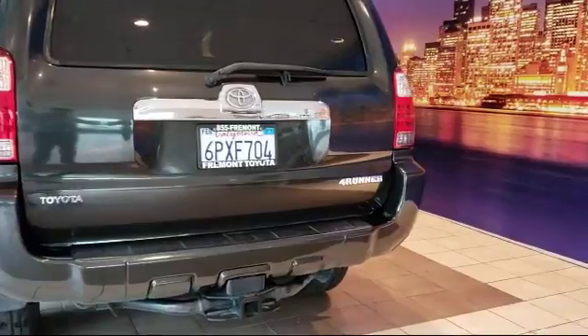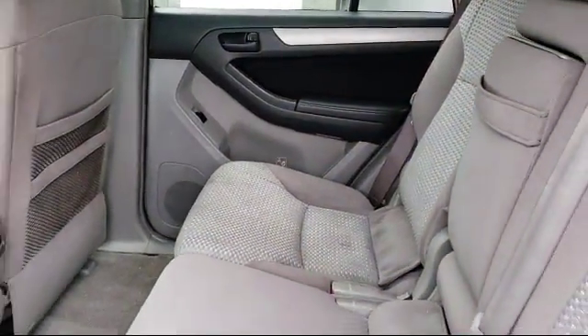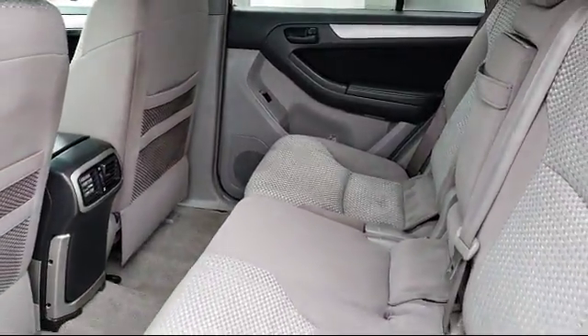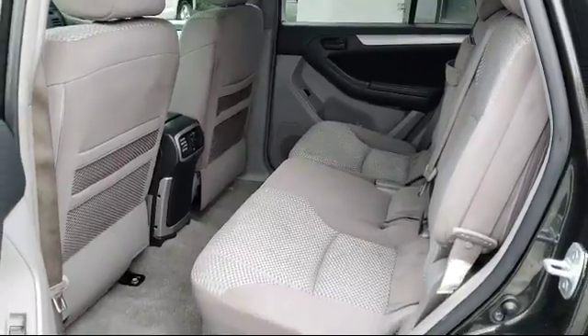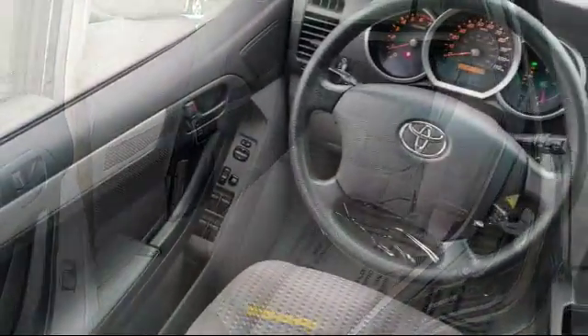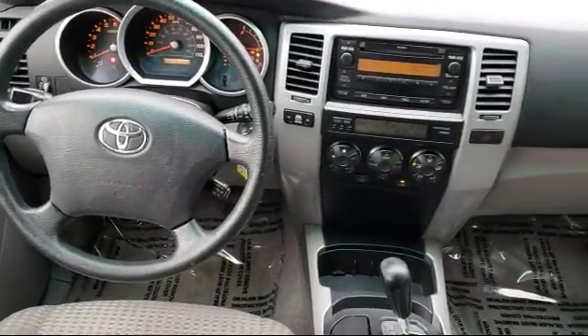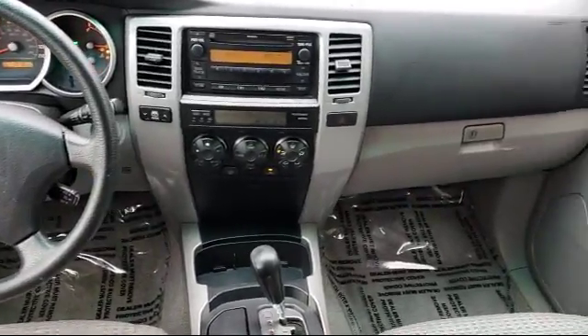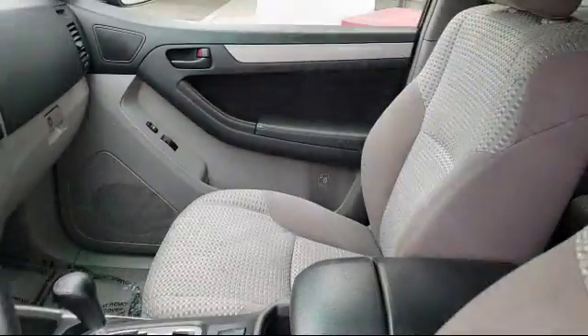As one of the top California Toyota dealers, we have a huge selection of new and used vehicles from which to choose. Fremont Toyota customers enjoy special vehicle offers every day. We offer top-level service and parts and outstanding financing options, making Fremont Toyota a great place to buy your next vehicle. On top of that, our friendly and knowledgeable staff is always ready to serve you with the help and respect you deserve.